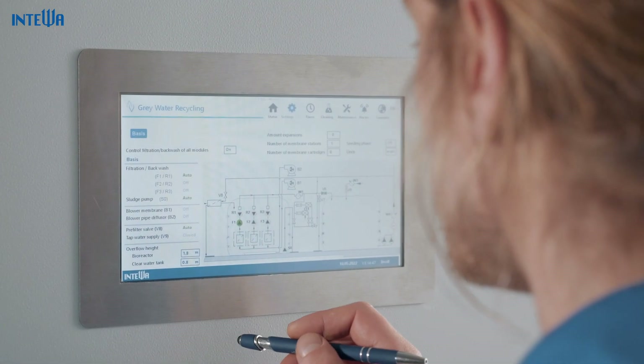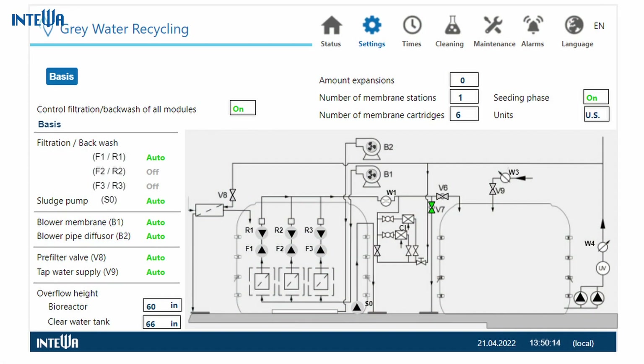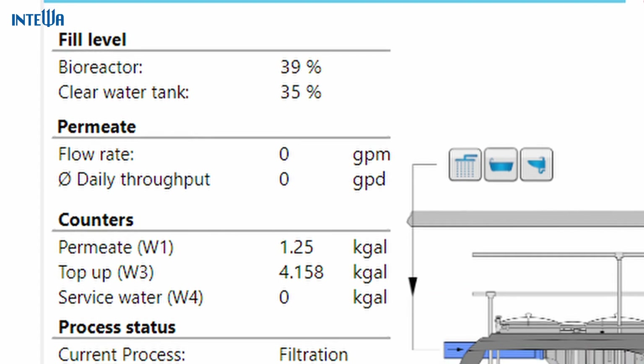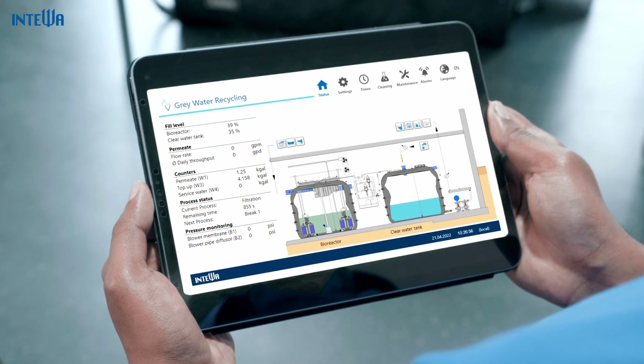With Inteva's iConnect system, you can conveniently monitor, control and configure your water treatment system via a convenient web app, no matter where you are.